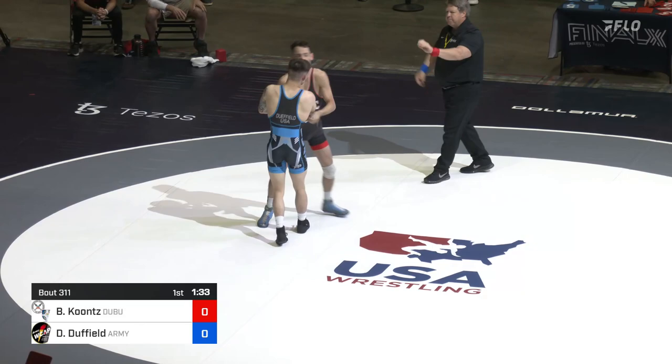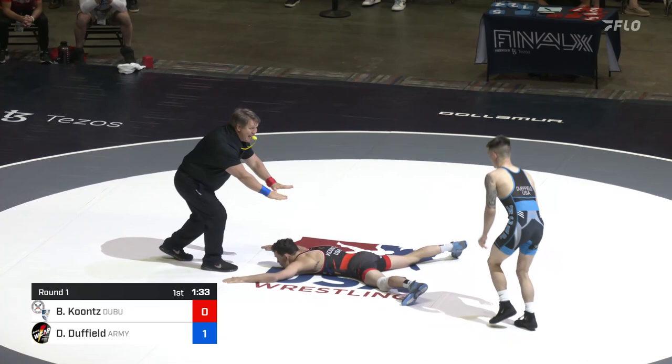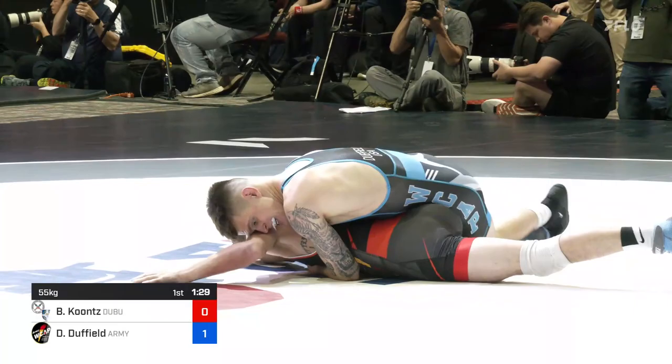Koontz getting the first call for passivity here — he's going to be going down. Duffield put him down. Now this is where matches can end very quickly. This is where the match in Vegas, Koontz got the first passivity to finish the match. So we can see if Duffield can do the same thing here. Everybody talking about the defense of Duffield — let's see what we got here for Koontz.